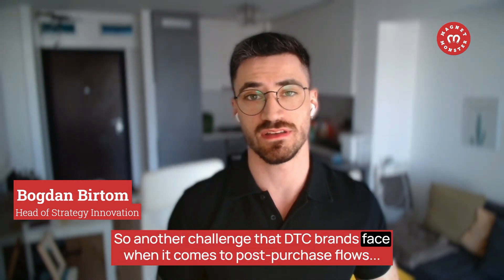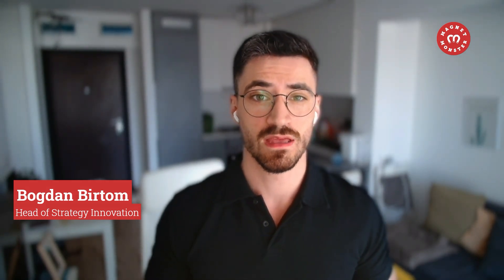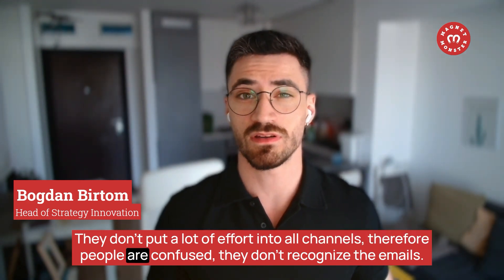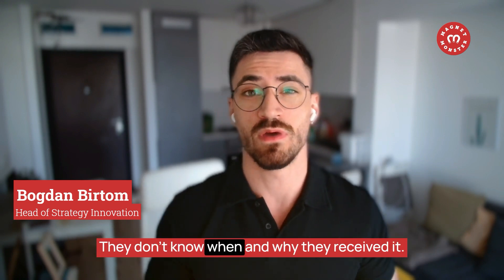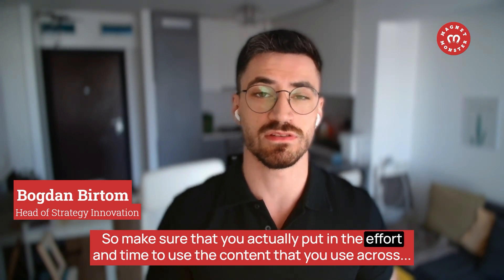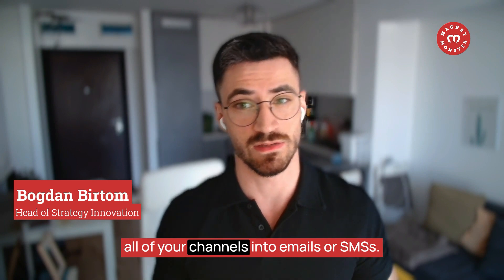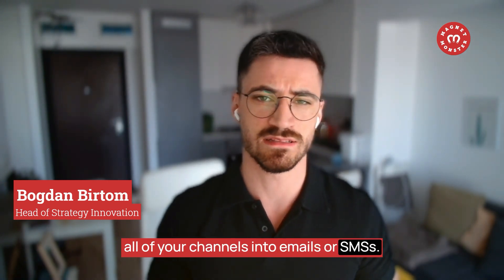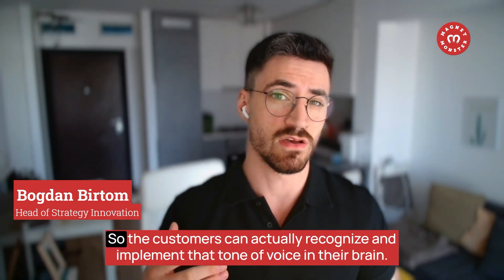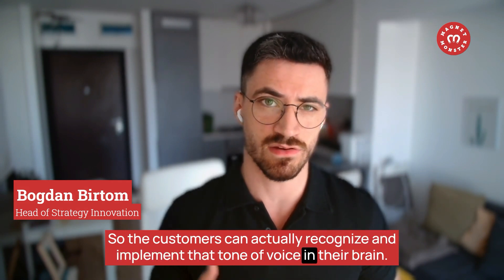Another challenge D2C brands face is consistency across channels. They don't put enough effort into all channels, so people are confused — they don't recognize the emails and don't know when or why they received them. Make sure you put in the effort to use the same content across all your channels in emails and SMS as well — not only visuals, but also tone of voice, so customers can actually recognize and internalize it.